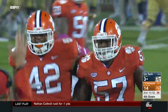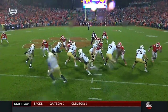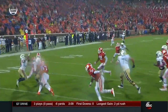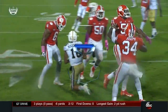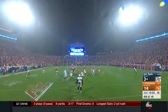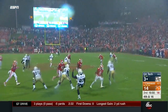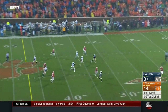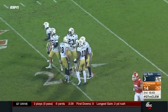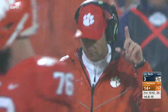Georgia Tech right now — Paul Johnson has got to be talking to this offense about not self-destructing: lining up wrong, forcing a timeout when they had some momentum, false starts, mistakes. They pitch it to Cottrell around the end and he is swung again by O'Daniel.